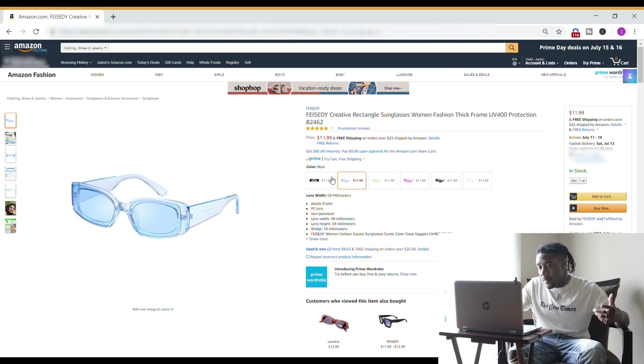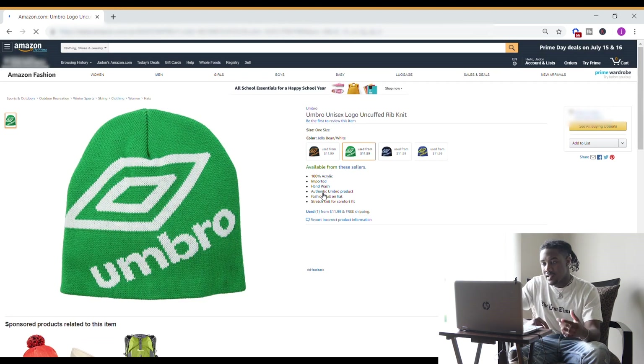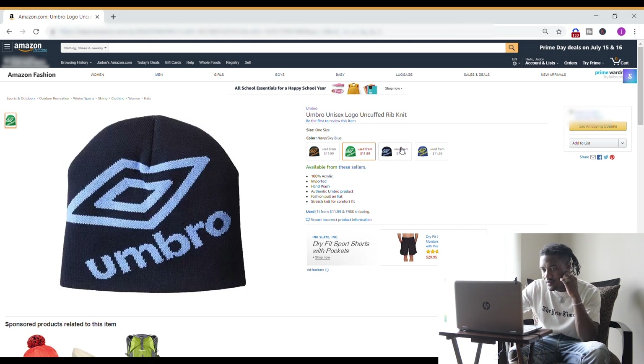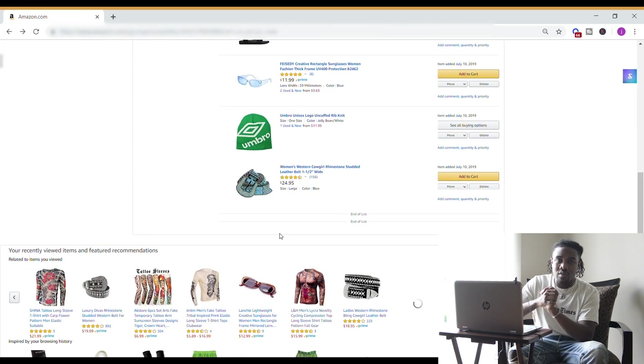I'm also kind of into beanies, and I found this one by Ubro which is fire — it has a big logo print on it. I haven't bought one yet but I think these hats are really wearable. This hat could probably go with that IKEA bag. They have a few different colors and I just wanted to share it.